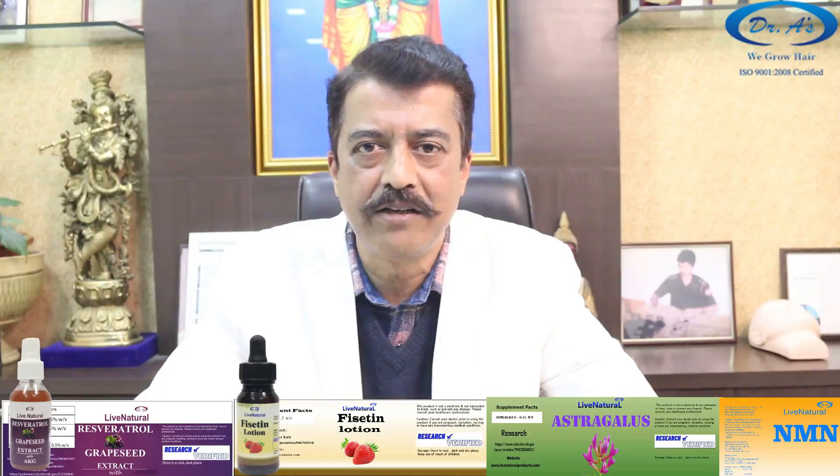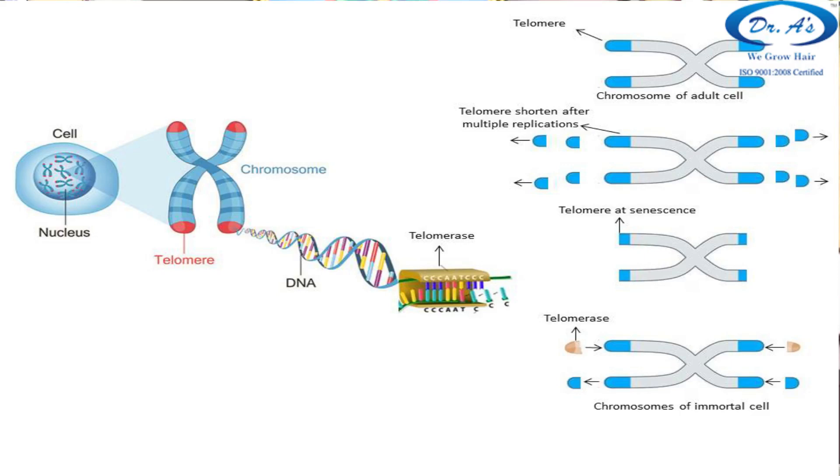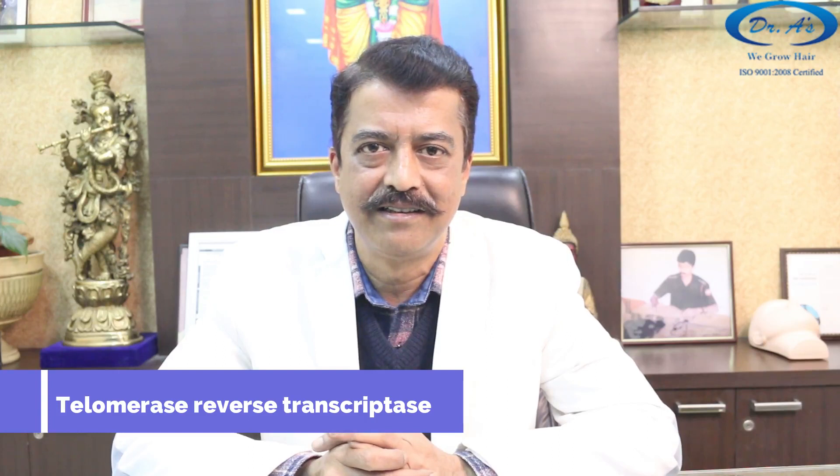These molecules protect the stem cells from oxidative stress and help the telomeres stay long. For those with a scientific background: what happens in stem cells is that the telomeres get short. If the telomeres get too short, the DNA cannot divide, and when DNA cannot divide the stem cells stop multiplying. Resveratrol and fisetin, when applied on the scalp and reaching the vicinity of the stem cells, induce them to produce TERT — Telomerase Reverse Transcriptase — which makes the telomeres long again. That is the science behind it.